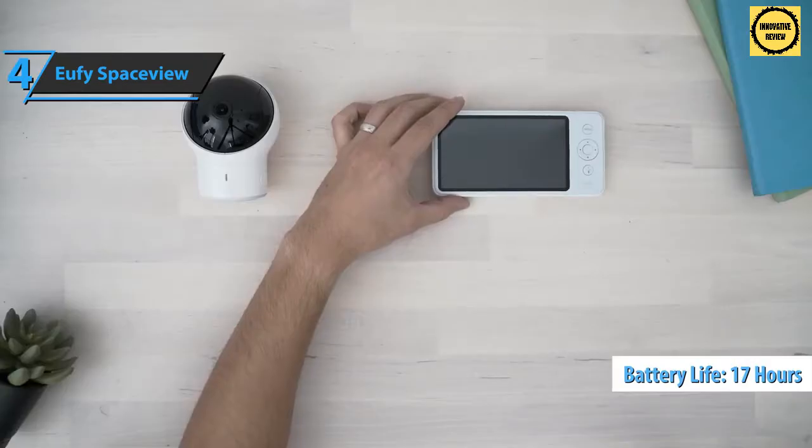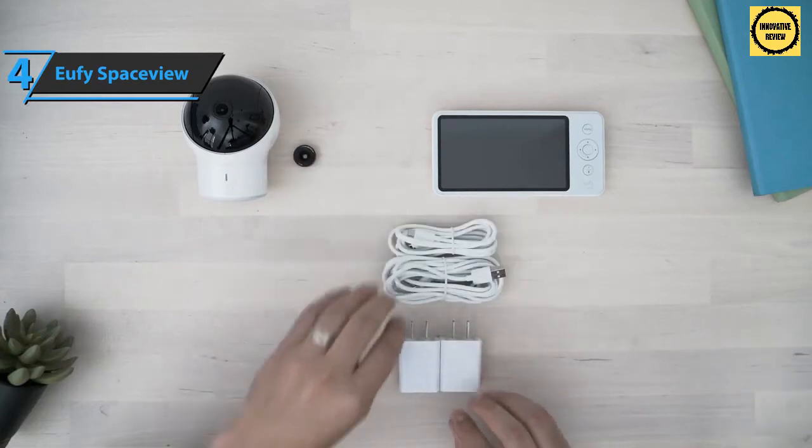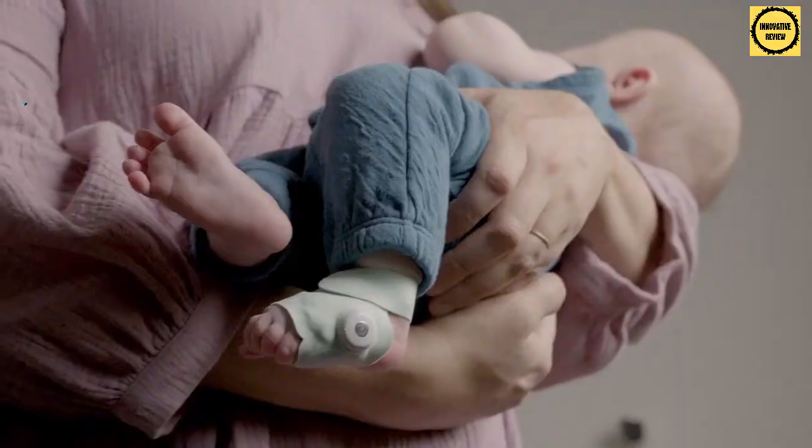Battery life is impressive — up to seven hours with the screen on, or 17 hours in power saving mode. You can choose to keep the screen on or have it turn off after one, three, or five minutes. This is a quality product and all we can do is recommend it.